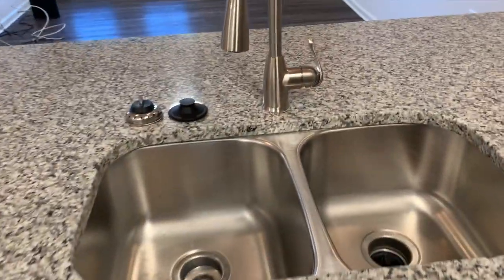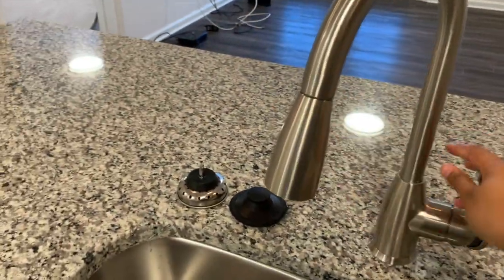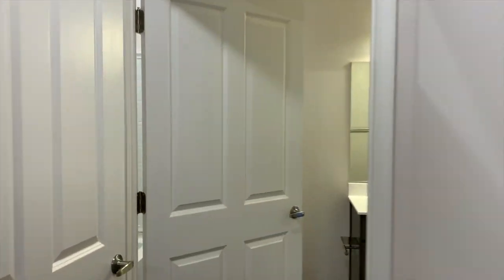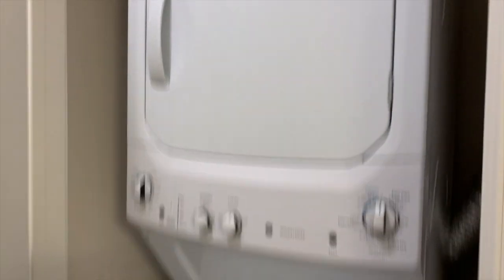I really like the sink because it has one of these spray attachments with different settings — that's the good part. Coming over here, I have my stacked washer and dryer, and then I have my bathroom.